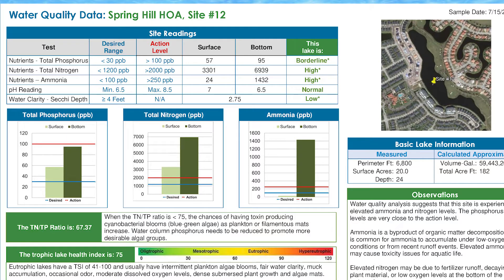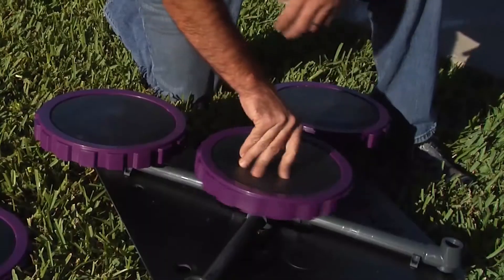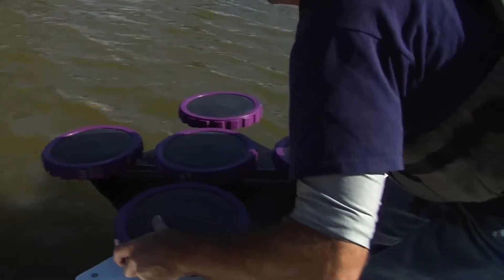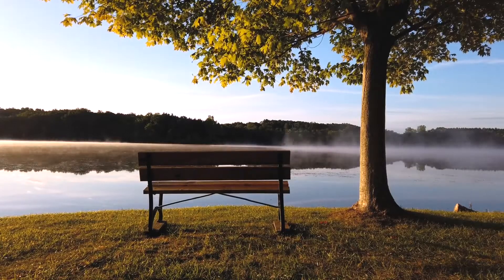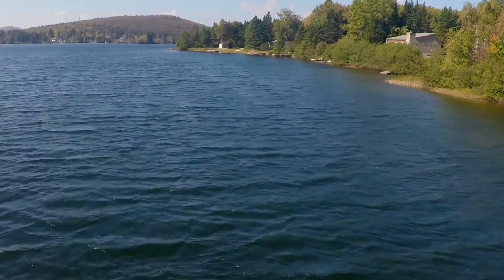Each water body assessment package includes creation of a customized comprehensive report for you and your stakeholders. This essential data can be used to identify underlying problems and tap into the specific needs of your water body, helping put you on the right path towards achieving your lake or pond goals.